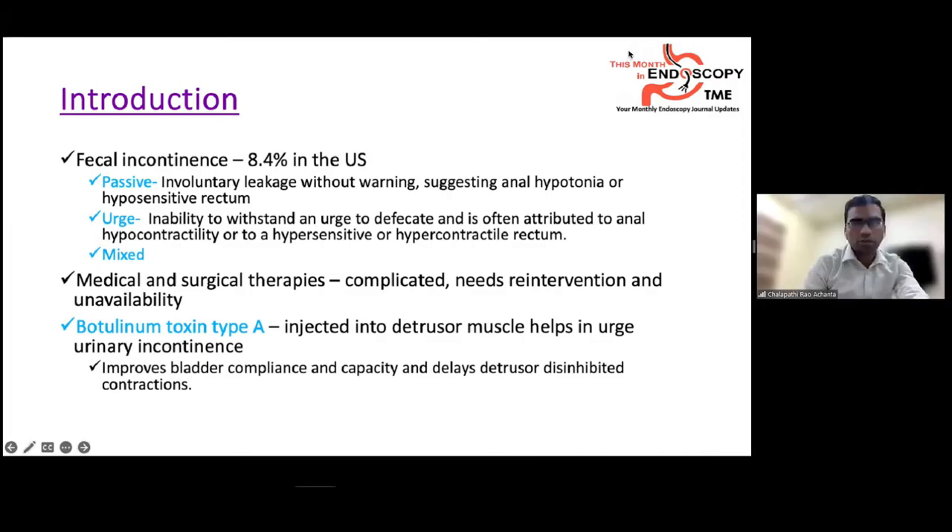Around 8.4% of Americans suffer with fecal incontinence, which can be passive, urge, or mixed. Urge incontinence is the inability to withstand an urge to defecate, often attributable to anal hypocontractility or a hypersensitive or hypercontractile rectum. Passive incontinence is involuntary leakage without prior warning, usually due to anal hypotonia or a hyposensitive rectum.